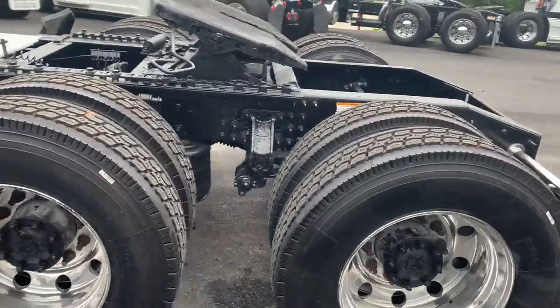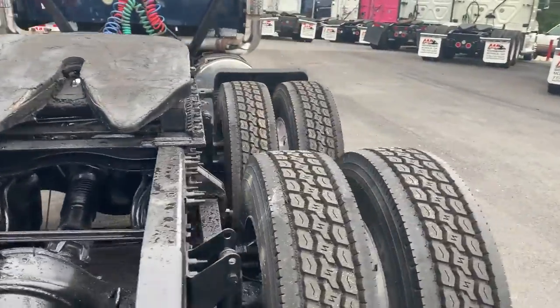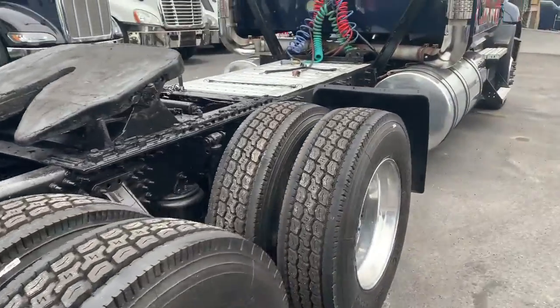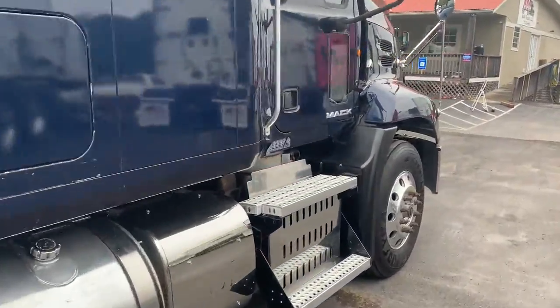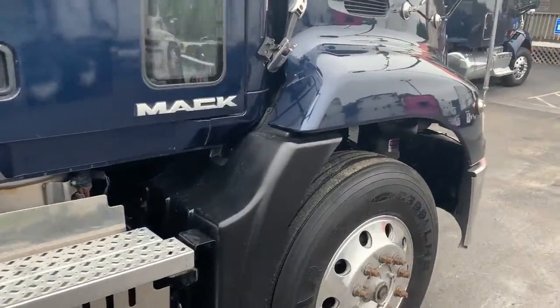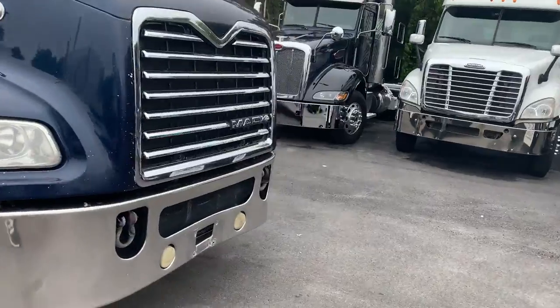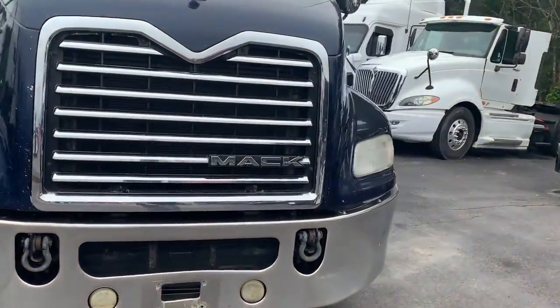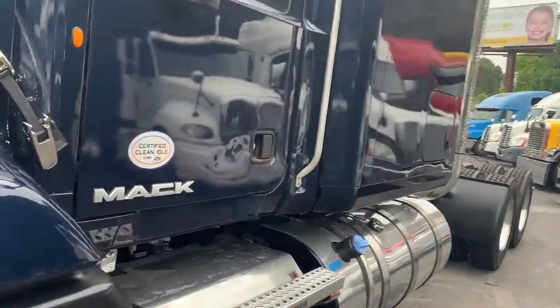This is a Quality Carriers Fleet Maintain Truck. It's got eight brand new tires on the rear and dual exhaust. It has a 445 Mach MP8 engine. It's got 702,000 on the miles.